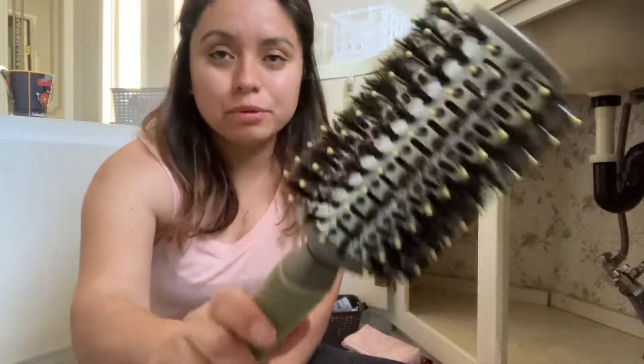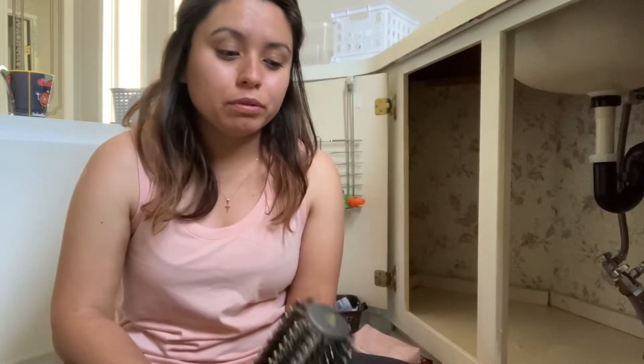This hairbrush right here — I have used it a few times with the blow dryer, but I don't really ever use it just because it hurts my hair and it's kind of hard to do. Usually I just let my hair dry off on its own, so I'm going to get rid of that too.